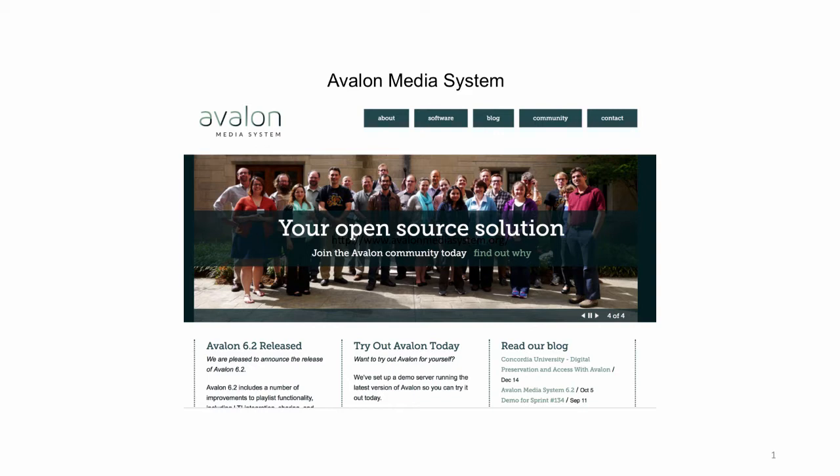Version 6.4 of the software was just released and, as far as we currently know — because tracking open source software has some difficulties — there are 12 other academic institutions using Avalon Media Systems. This project has been supported by multiple grants from IMLS and the Andrew W. Mellon Foundation. As part of our most recent IMLS grant, we were able to partner with Lyrisis to run a pilot project with nine partner institutions spanning a diverse range of use cases and institution types.